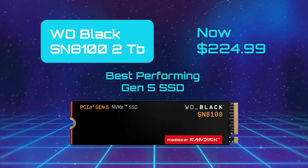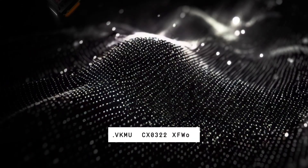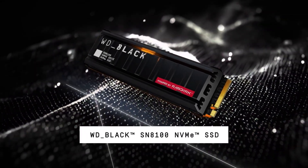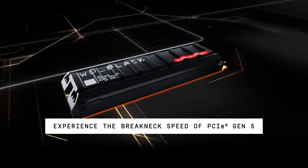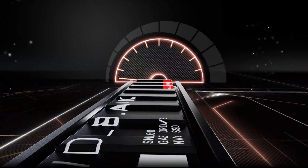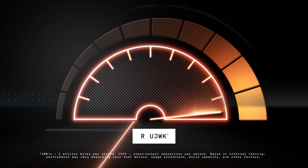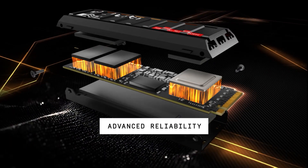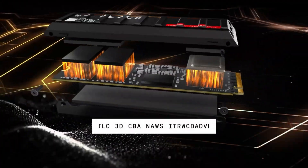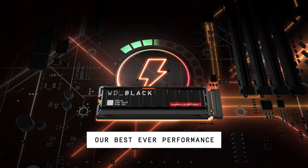Western Digital Black SN8100 — Best Performing Gen 5 SSD. The Western Digital Black SN8100 is the next-generation PCIe 5.0 NVMe SSD that pushes the boundaries of consumer storage with blistering speeds. According to Western Digital's own spec sheet, it achieves up to 14,900 Mbps sequential read and 14,000 Mbps write in its large capacity versions. It uses a Silicon Motion SM2508 controller paired with 3D TLC NAND and DRAM to deliver both high throughput and a strong random IOPS system, up to 2.4 million. Despite the raw speed, the SN8100 remains relatively power-efficient for a Gen 5 drive, consuming somewhere around 6.5 to 7 watts under load.